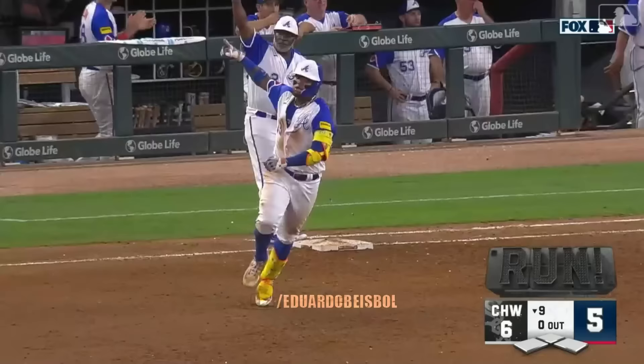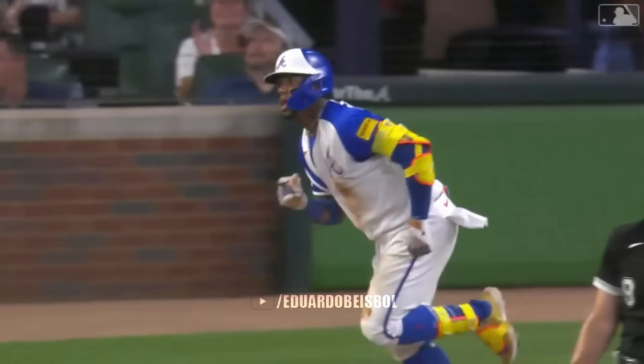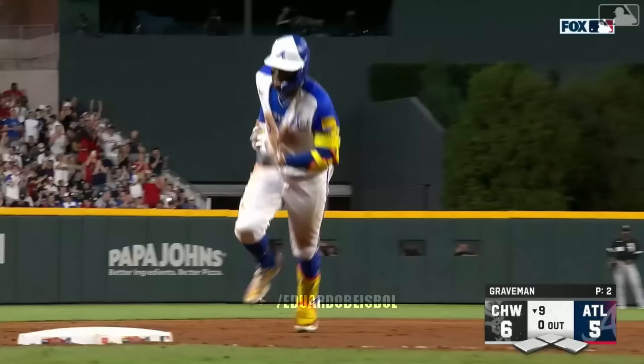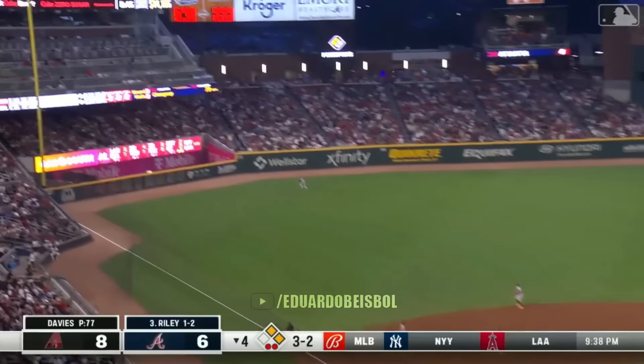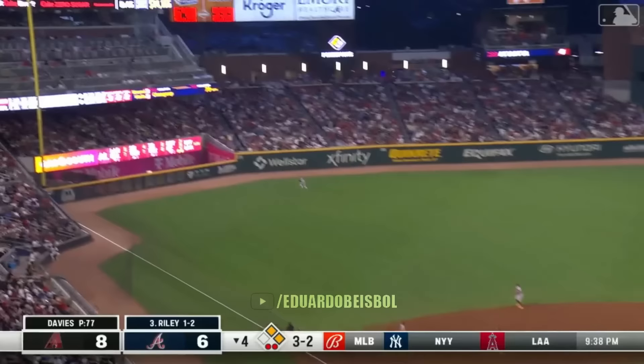This one he tattoos to right field, and suddenly everybody's the tying run coming to the plate next. 6-5. The White Sox lead has shrunk.